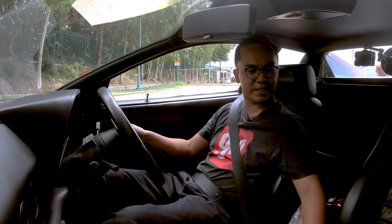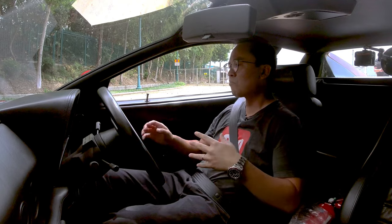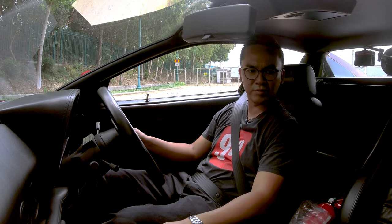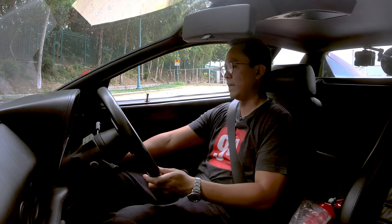The seats have been updated. In the original Testarossa it's very 80s — very square seats and headrests — but by the 512TR it was a 90s car, so things have been updated. The car still feels new inside; it doesn't feel outdated, with leather all around. Let's start.